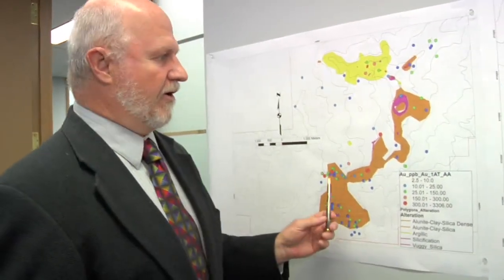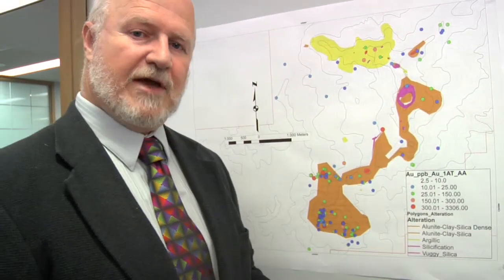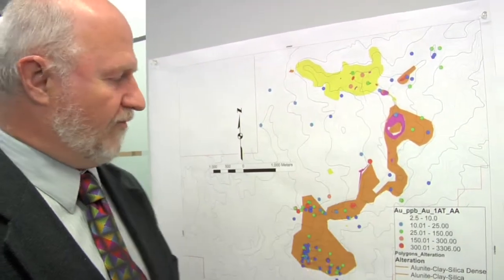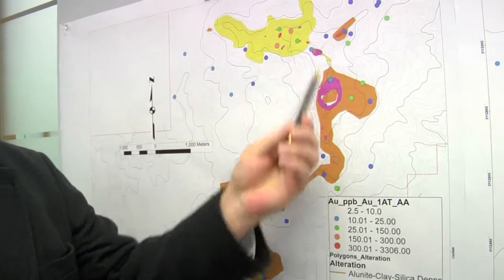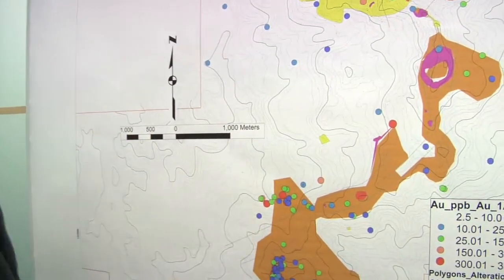The third project we're working on is in Nicaragua, and this is our really interesting project that has very large potential. We've been mapping and sampling, trying to get a good understanding of the geology, and what we've identified so far is a very large alteration zone — for scale, that's two kilometers.